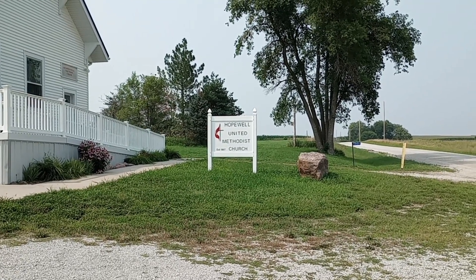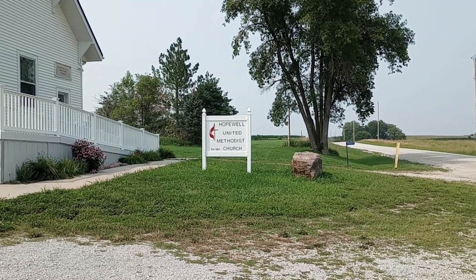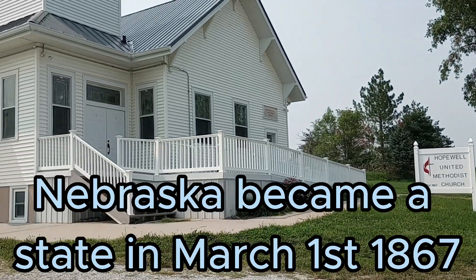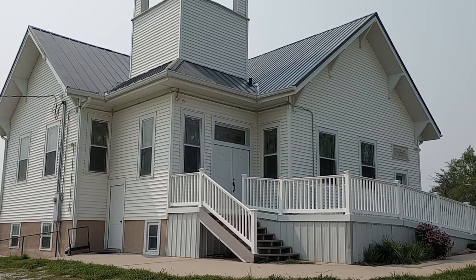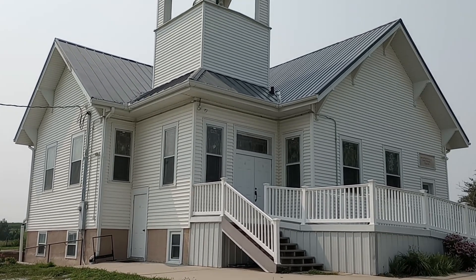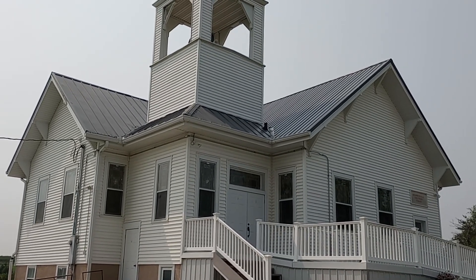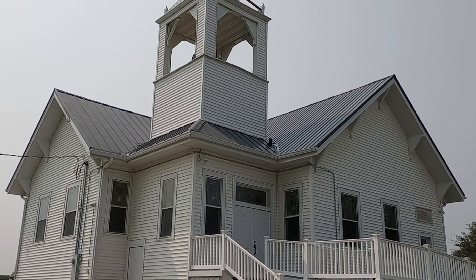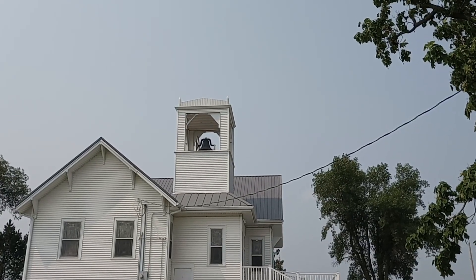I saw this church on the side of the road. It says established in 1867. Now it's been redone but it's still neat — this is the original structure. They've had vinyl siding and metal roofing done, but the bell is still up there. Let me try to get a better angle. Well, there's the bell.